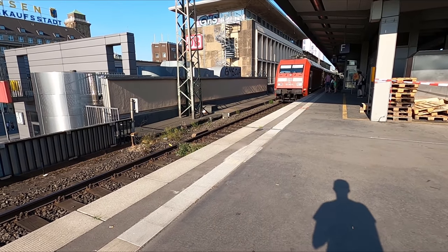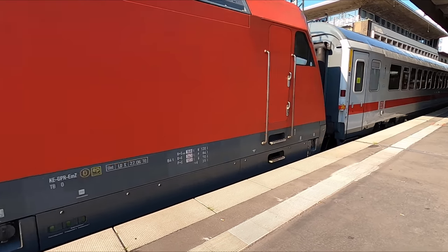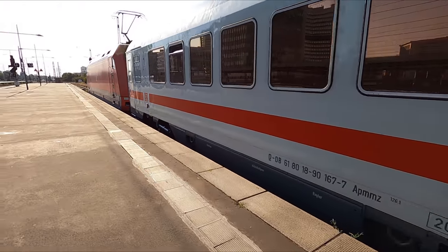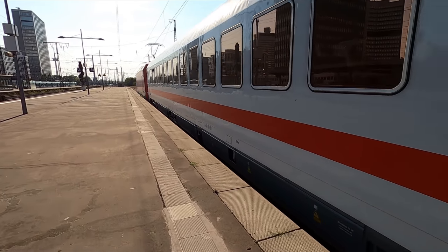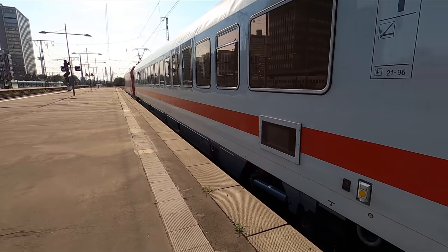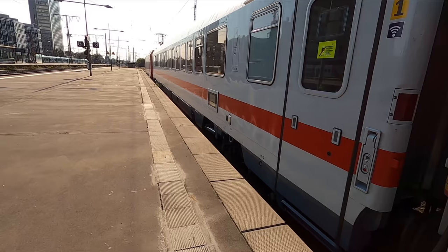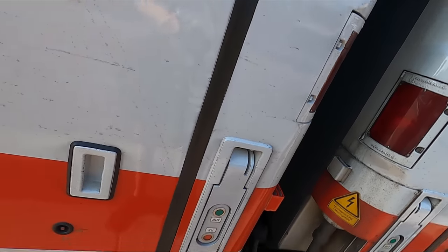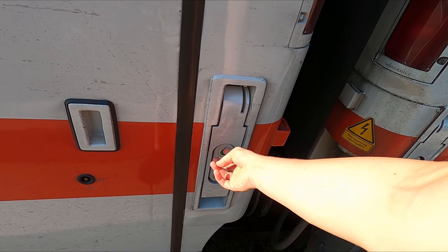The train arrives from Binns in the north east of Germany with a delay of a couple of minutes, which is excusable given that the train has already been travelling for over seven hours. Today's train consists of a rake of Intercity 1 coaches hauled by a DB Class 101 electric locomotive built by Adtranz. The locomotive has a top speed of 220 kilometres an hour or 137 miles an hour, while the coaches are authorised for speeds of up to 200 kilometres an hour or 125 miles an hour.